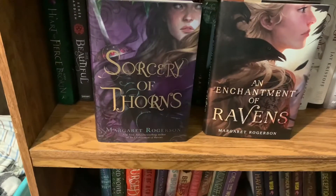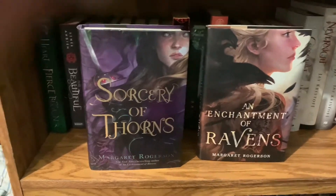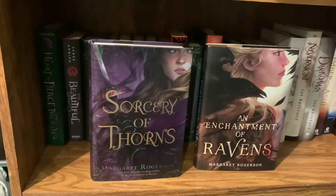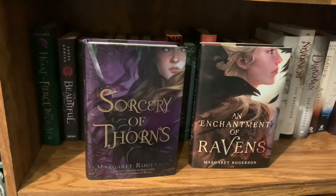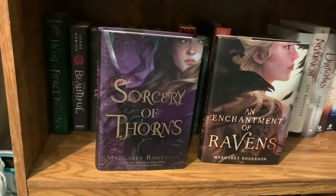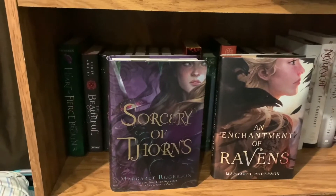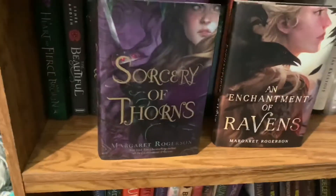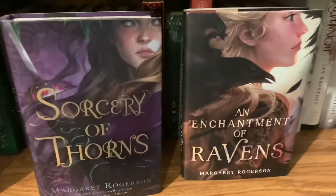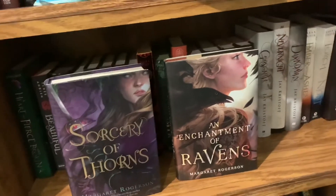Two books by Margaret Rogerson: Sorcery of Thorns and An Enchantment of Ravens — I just love the aesthetics of these books. Sorcery of Thorns is about Elizabeth, who works in a library that watches over Grimoires with sorcerers and such. Enchantment of Ravens has to do with the Fae. I love both — good four-star ratings. This is also the Owlcrate exclusive edition of Sorcery of Thorns. Enchantment of Ravens is a really quick, fluffy read.